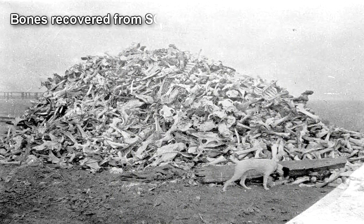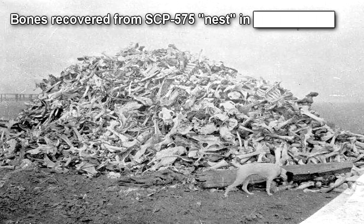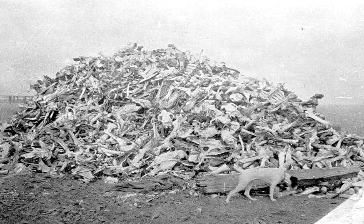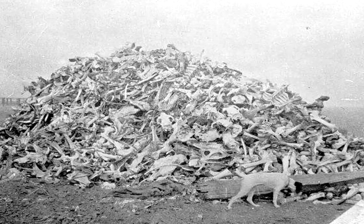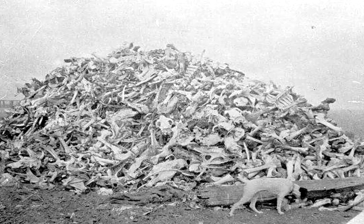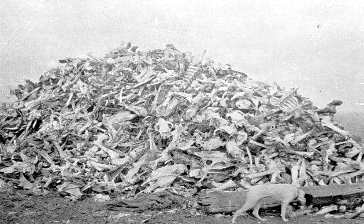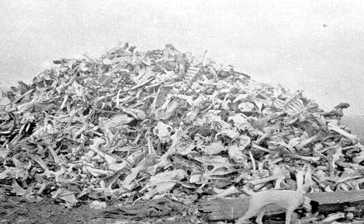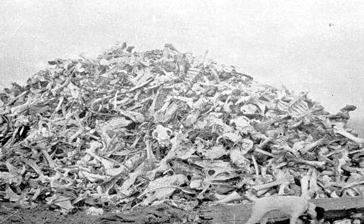SCP-575 grows through the absorption of biological material. SCP-575 will attack living things by solidifying portions of itself and using these appendages to bludgeon, cut, and crush subjects. The tracking and selection methods used by SCP-575 are currently not understood. Upon disabling a subject, SCP-575 will forcibly tear and crush tissue within the main mass until it is absorbed. SCP-575 is unable to interact with objects rich in calcium, and nesting areas can be identified by the large amount of bones, teeth, and calcified dust around them.